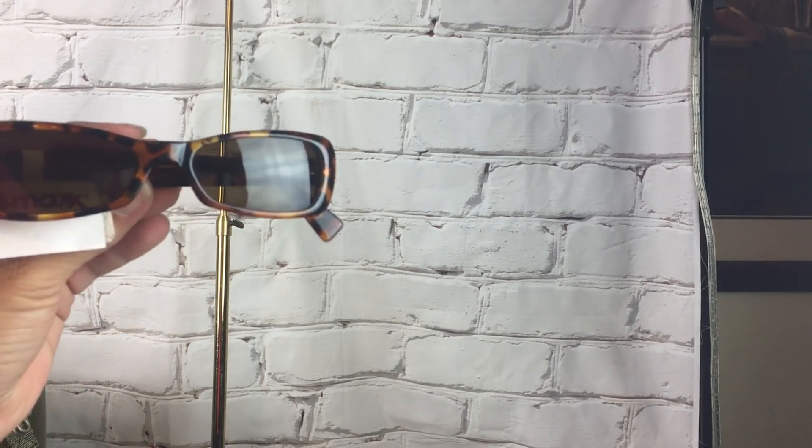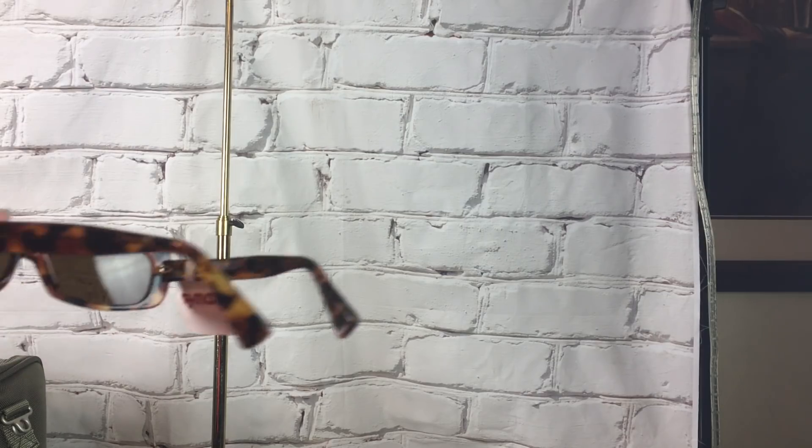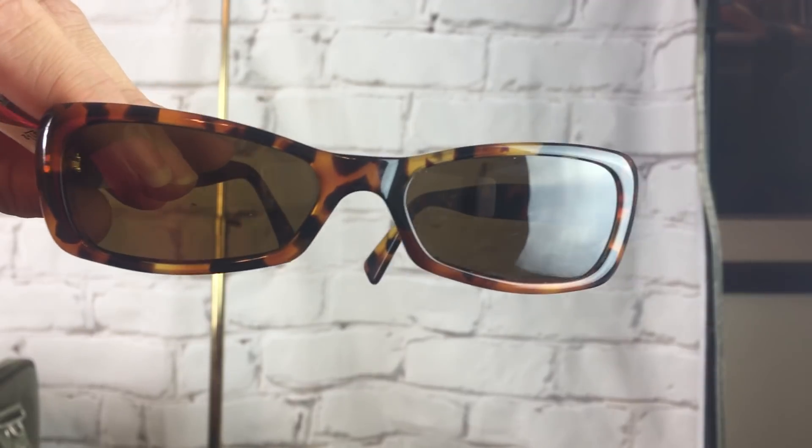Sunglasses are a dollar at my Salvation Army. I saw the $54 price tag and was like, who the heck are those? And they are Ferla. I don't think I'll wear these — I like big sunglasses. These make me look like Catwoman, but they are super cute. I just like big sunglasses.